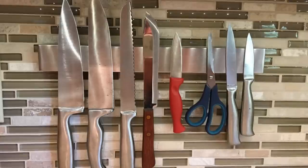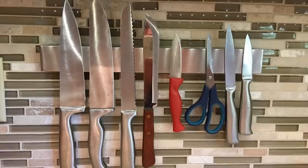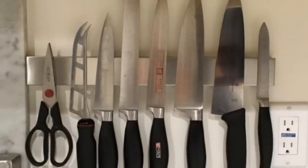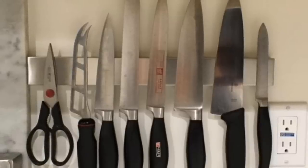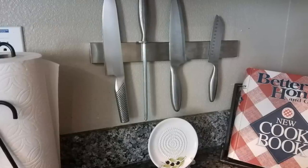Tip 2. Instead of buying a knife block that is going to take up room on your counter, invest in a magnetic strip for your knives. Not only will you be able to display them in front of you so that you can easily pick out which one you are going to need, but there is something really sleek about having all of your kitchen knives on display.